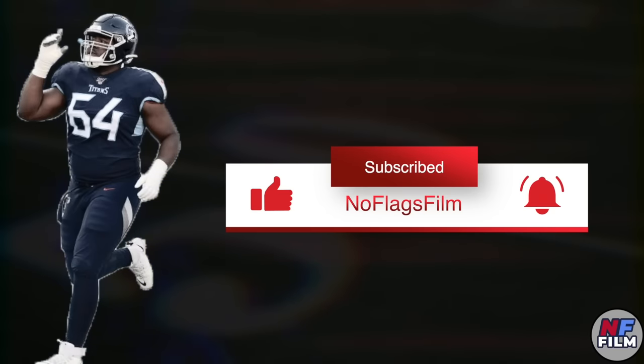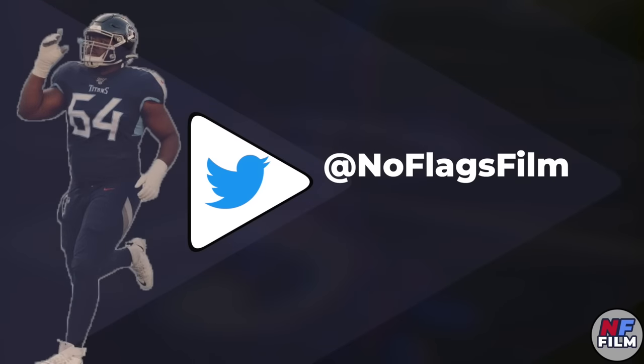If you like my videos, make sure to subscribe and leave a like. This video took triple digit hours to make, so I'd really appreciate it. Also follow me on Twitter — I'll put the link on the screen.